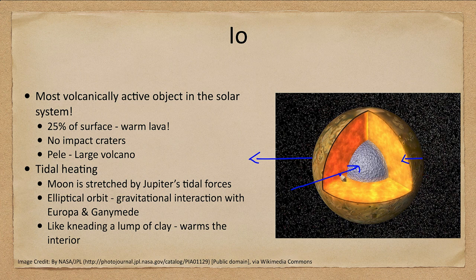In the case of our Moon pulling on Earth, it's not enough to really distort the solid rock Earth is composed of. However, Jupiter is 300 times more massive than Earth, and Io is about the size of our Moon at about the same distance our Moon is from Earth, so the tidal forces are much, much larger and can actually distort it significantly.